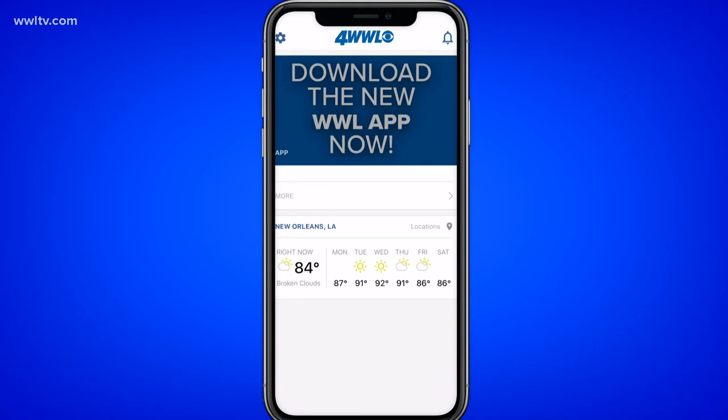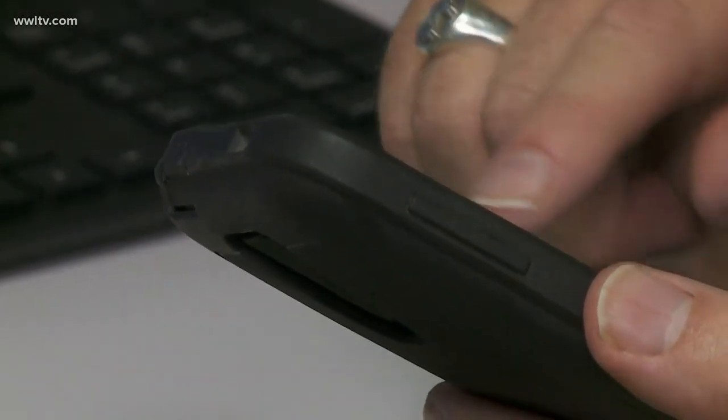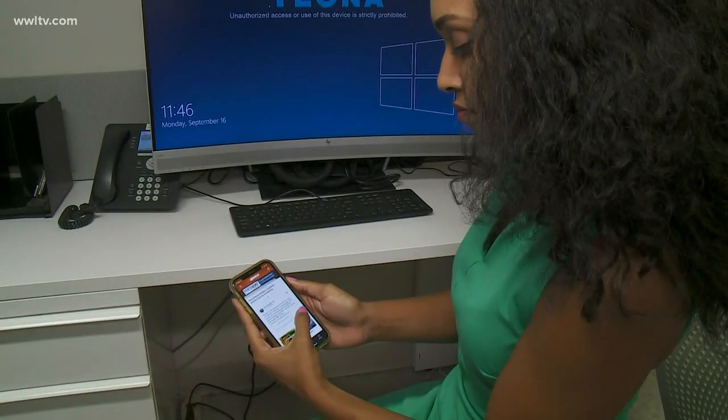If you open up the old WWL-TV app, you'll notice a notification at the top of your screen telling you to download the new app. For Android users, you can update your current app with the newer version, but iPhone users will have to physically download the new app and delete the older version. But don't worry, I'll walk you through it.